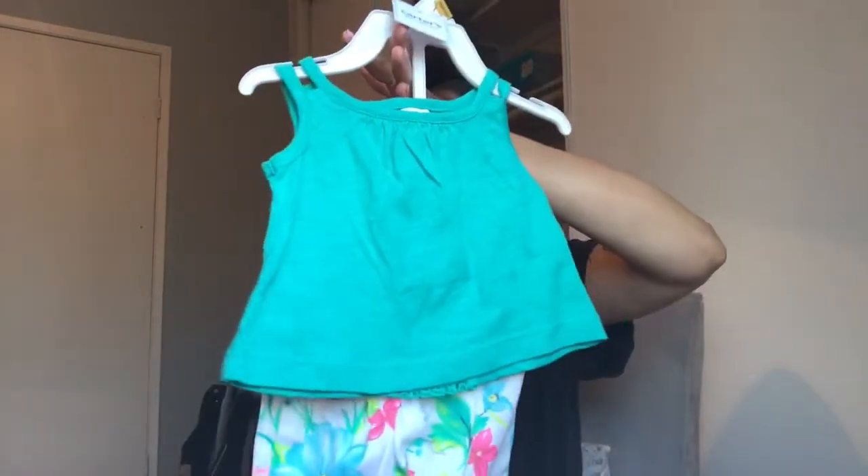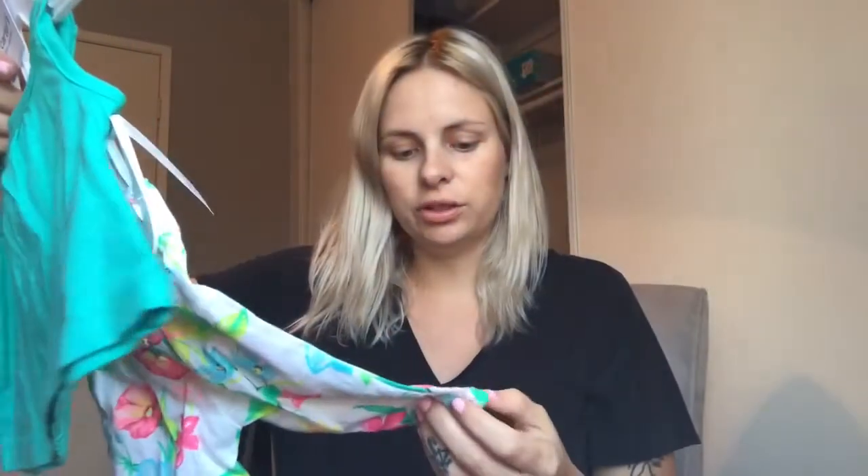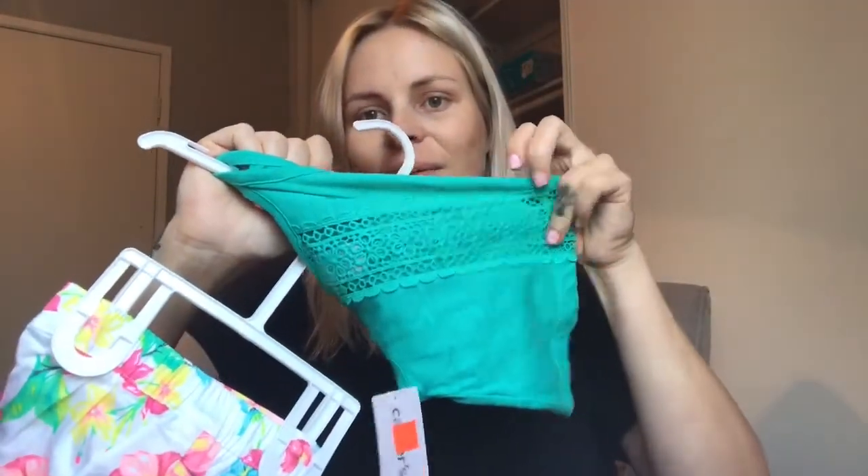The next thing I found was this little newborn set, and this was the most expensive one. It was originally $34, on sale for $16.99, so I think this one was like $13 after the discount. But still a really good deal for the two-piece. It's a little tank top with lace detail down the back, and when you see these little pants, you're going to die — they have a little bow around the waist and they're cuffed. I just could not resist. I thought it was the perfect outfit.